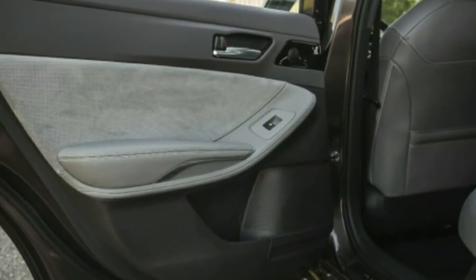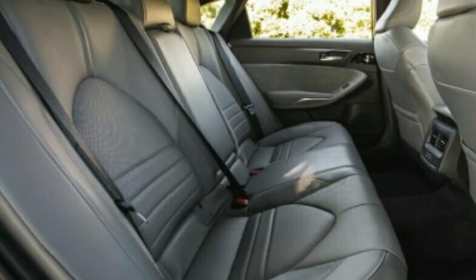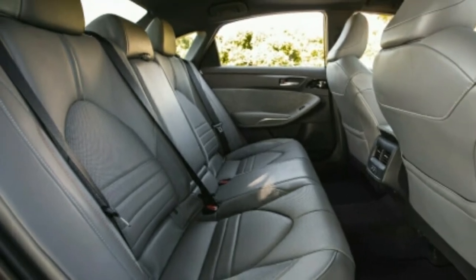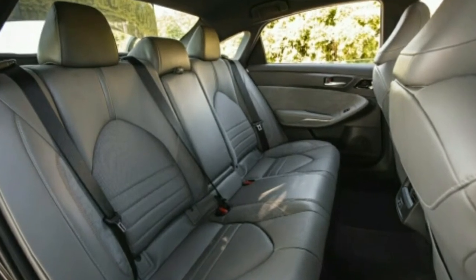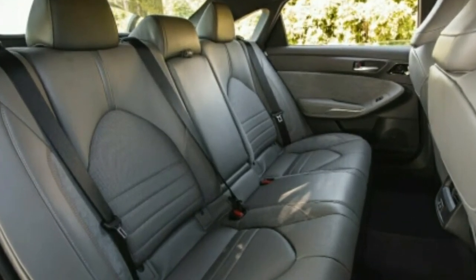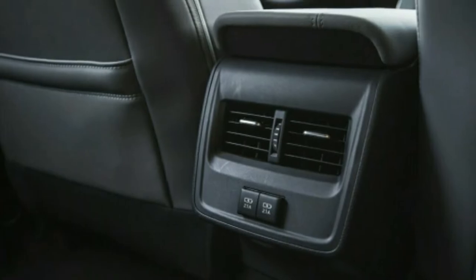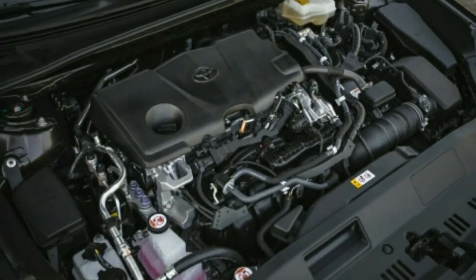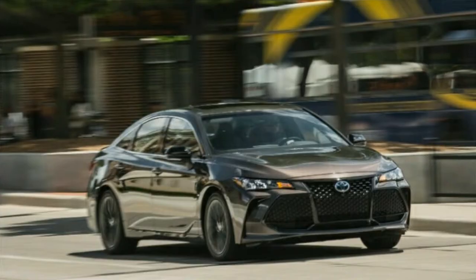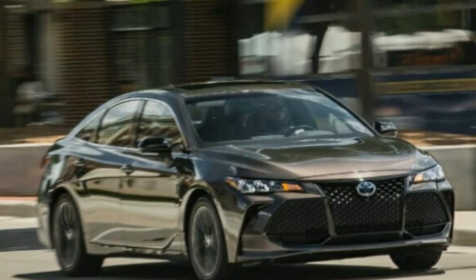Palatial rear seat space is something we expect from a vehicle of this stature, and the Avalon does not disappoint — there's plenty of stretch-out room back there and the seats are well-shaped for adult passengers. Things aren't quite as rosy up front, as the large and prominent center console limits the driver and passenger somewhat, removing any sense of airiness.